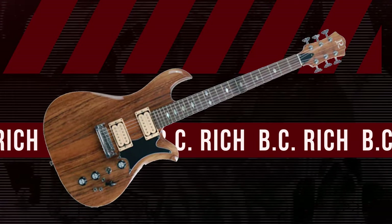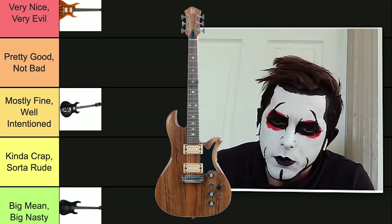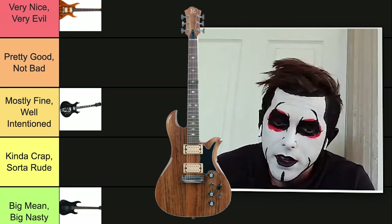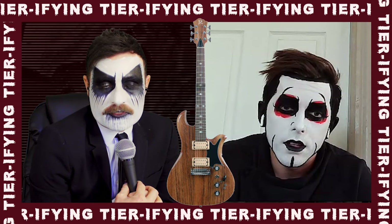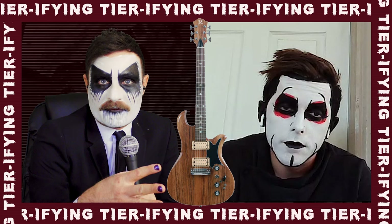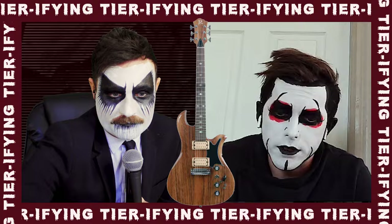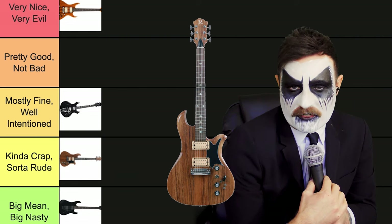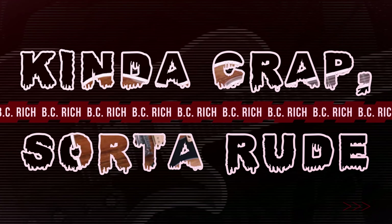Moving on, we have another wood paneling guy. We'll rank it slightly above that first one we ranked worst. Because of the wood paneling, it looks like a coaster. It looks like they took that first guitar and just put it in the microwave for a little bit. This is no good — this is the Beastie Rich Coaster. Going kind of crap, sort of rude.